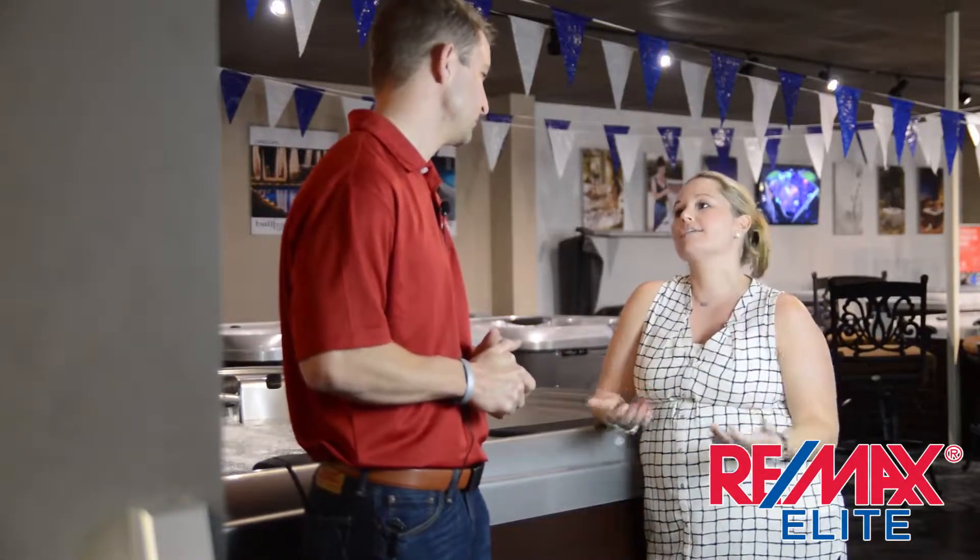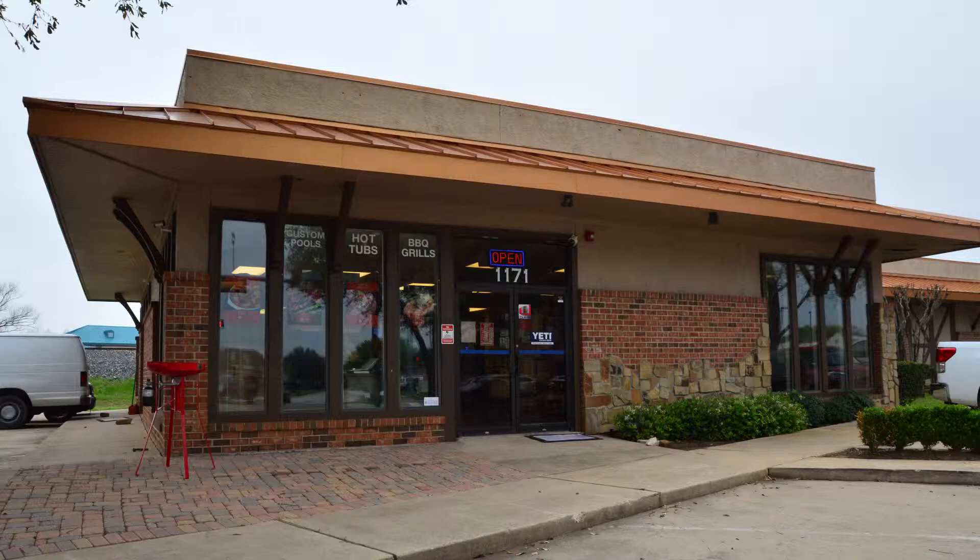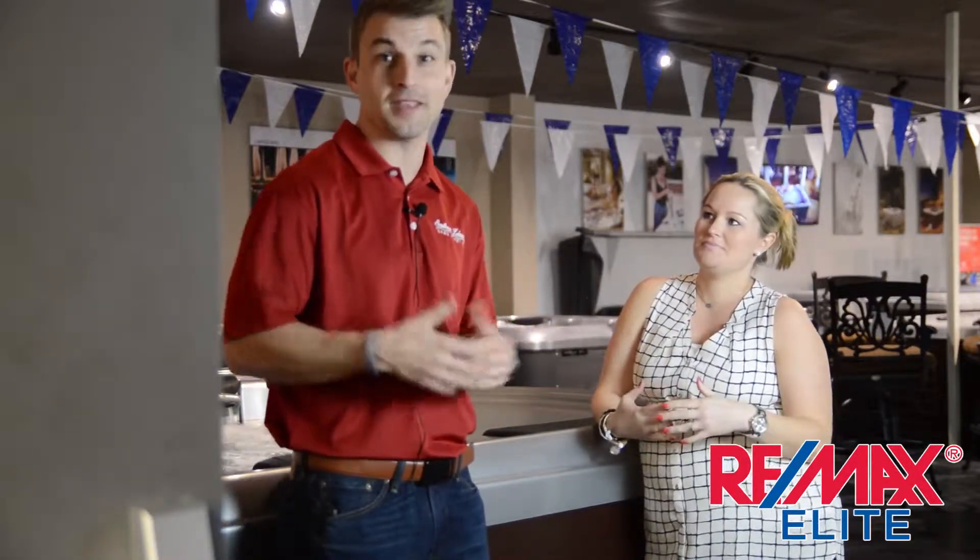For those people in Lantana who haven't been here before, where exactly are you located? We are at 1171 Justin Road in Flower Mound, Texas. If you go down 407 going towards 35 and you cross over the railroad tracks, we're right across the street from the infamous Goody Liquor.